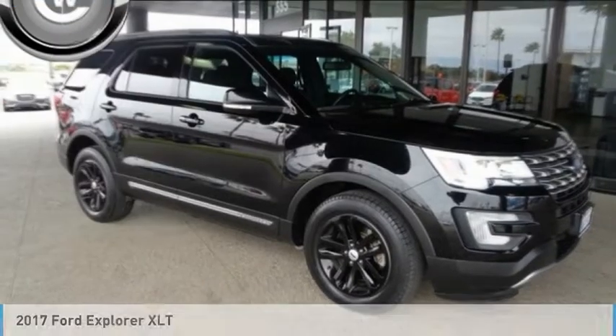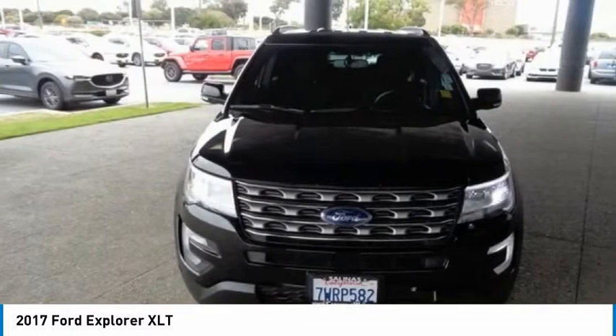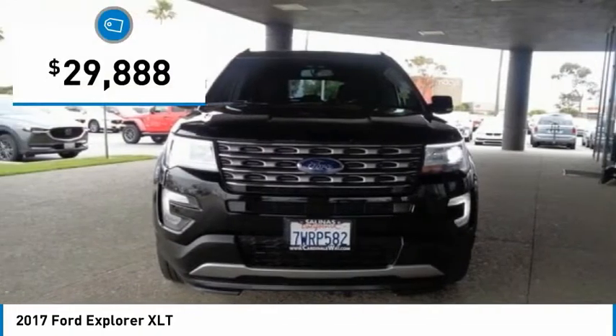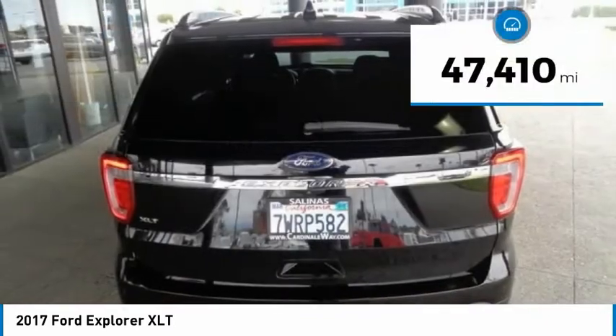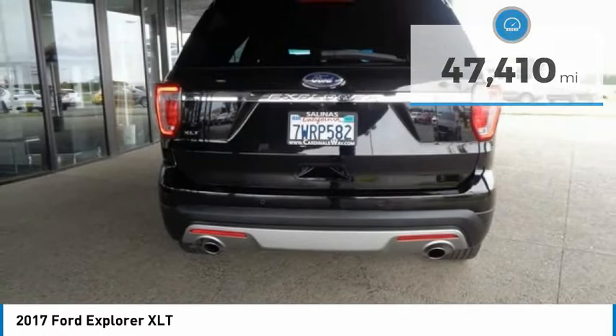Love the 2017 Explorer — you've got a lot of capabilities to call on in a Ford Explorer. Don't underestimate your choices. Priced below $30,000, this vehicle has less than 50,000 miles.